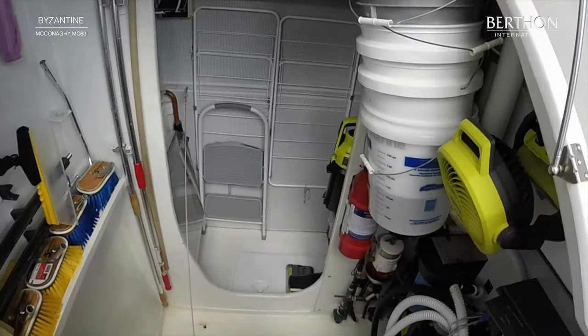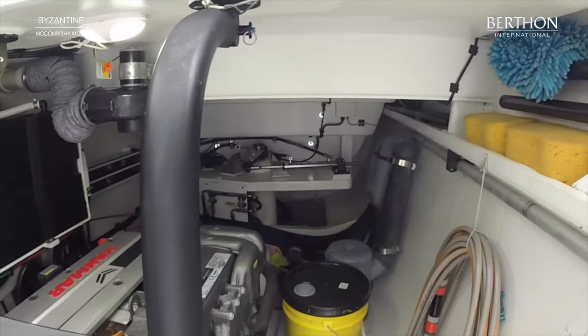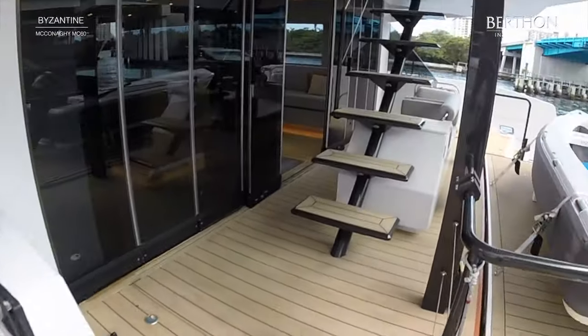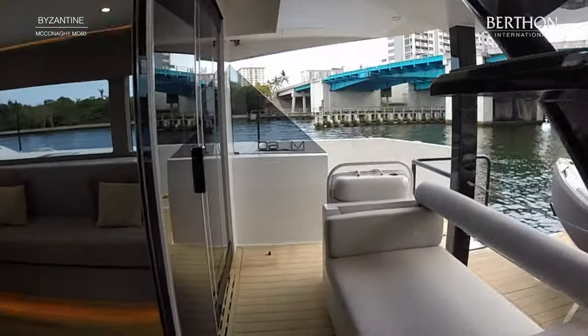The engine rooms are spacious. The upgraded Yanmar 80 horsepower engines are around 900 hours each. Engine access is excellent — every side of the engine can be easily accessed, along with hydraulic steering, a water maker, batteries, and a washing machine on the port side.